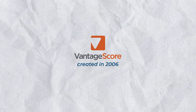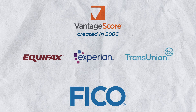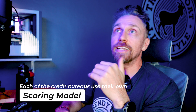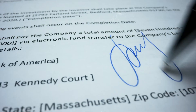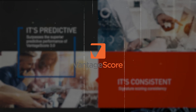Vantage was created in 2006 when the three credit bureaus — Equifax, TransUnion, and Experian — created it because they were trying to find a competitor to FICO. FICO was the only model at the time. Prior to Vantage, each credit bureau used their own scoring model, which led to different outcomes and a wide range of different scores even for the same credit report. This obviously confused people, which is why they decided to sync up and launch Vantage.